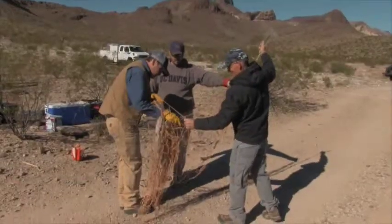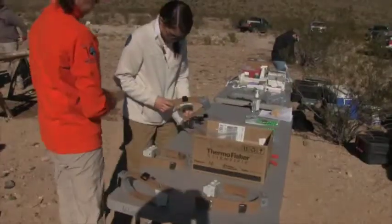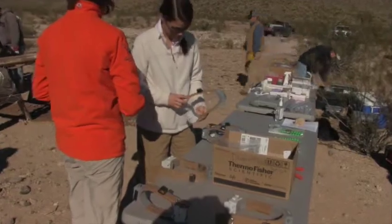While this takes place, others unsnarled nets and prepared 27 collars that were then fitted on the sheep, which will provide valuable information on movement and survival.